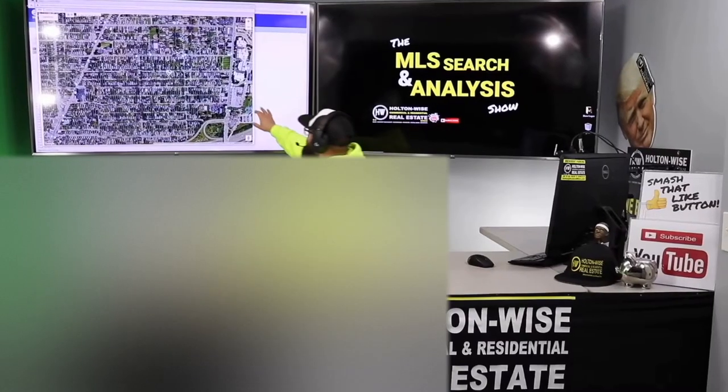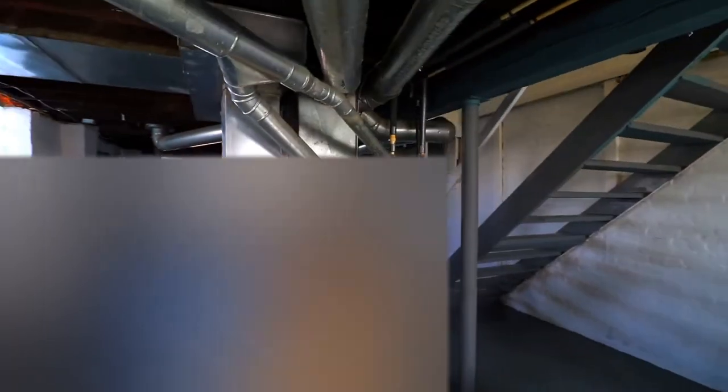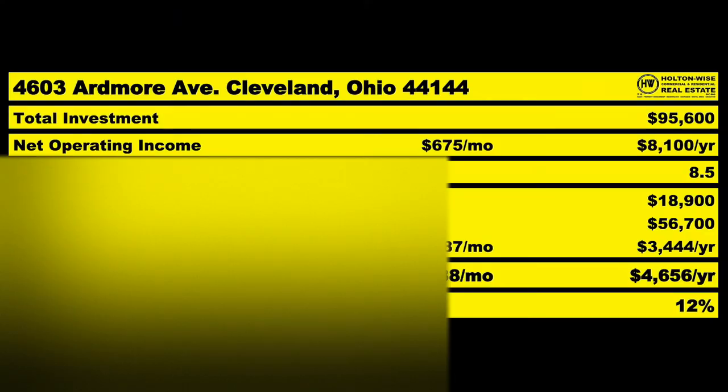This is your show — the show where I work for you directly, taking your needs. I'm going through the MLS and I'm trying to find the best possible deal for you guys. Put down 25%. That's the perfect way to buy this. That's why real estate investments is the greatest industry in the world.